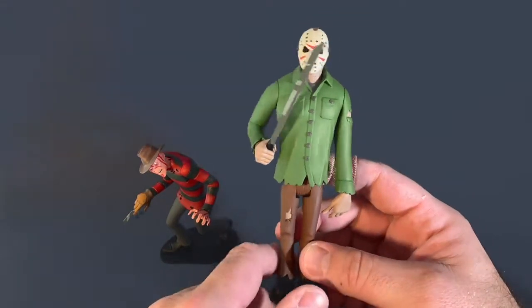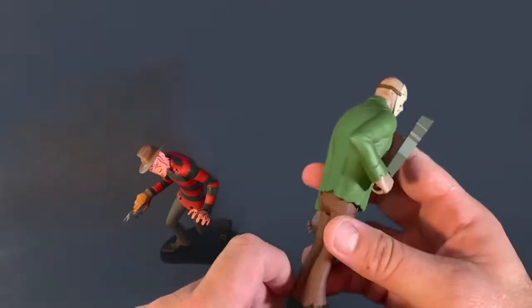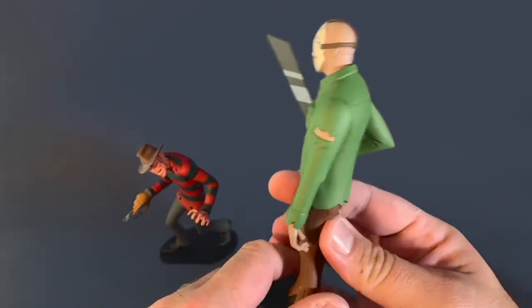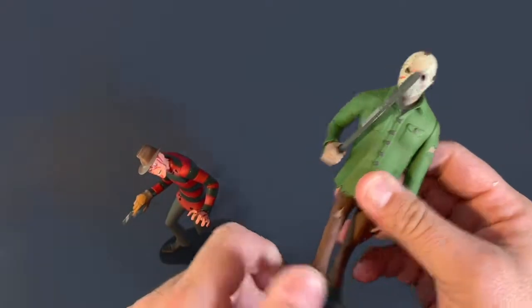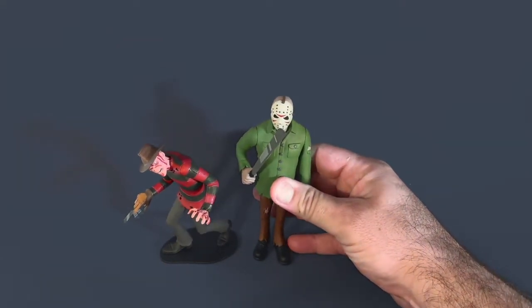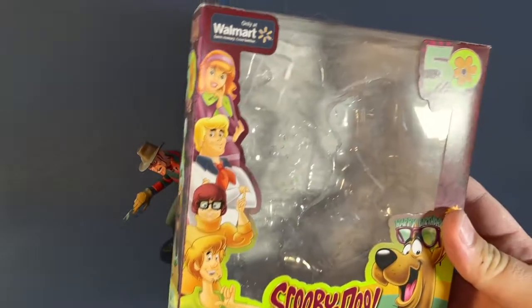This is very much a Part 3 Jason Voorhees. Good detail — you've got the rip in the pants, some frayed ends at the bottom of the shirt, and wrinkles throughout. His legs move at the hip but not at the knee, which you don't really need since he can stand on his own. NECA did a really good job capturing the vibe they were going for, and that vibe is that Scooby-Doo 1969/1970 style — Scooby-Doo Where Are You — which I love.